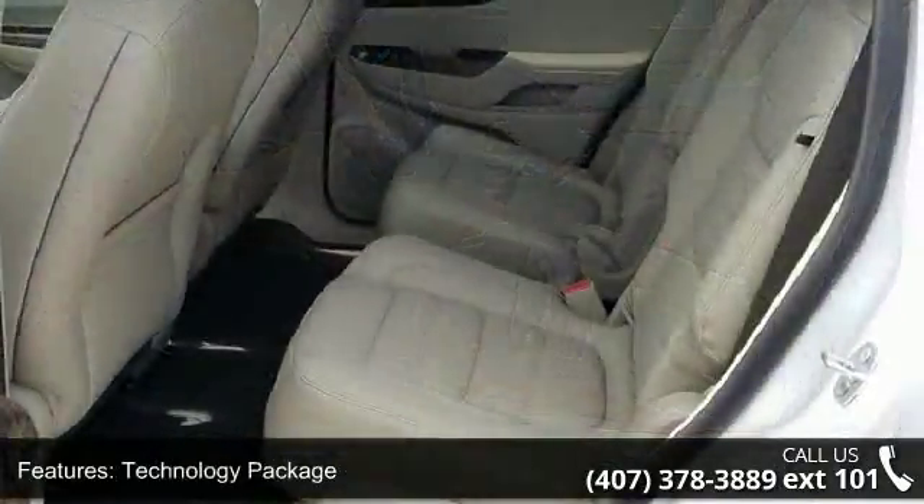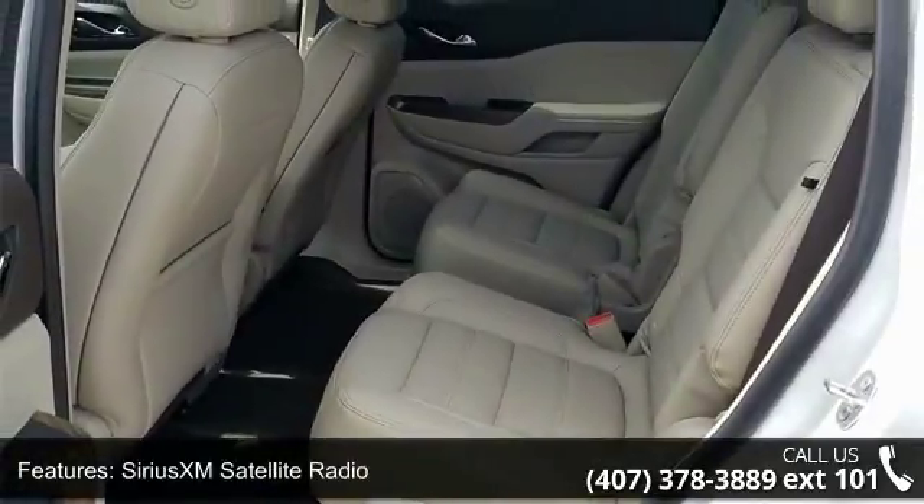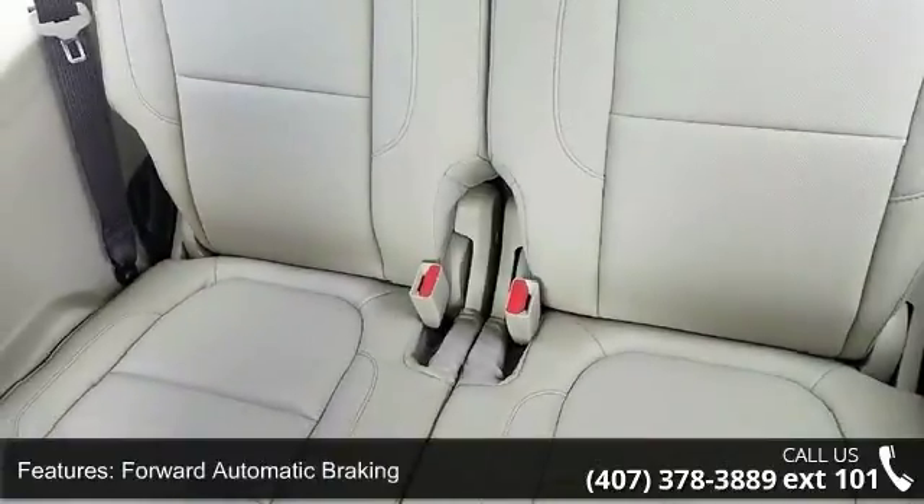Additional features include AM/FM 8-inch Diagonal Color Touch Navigation radio, Dual Skyscape 2-Panel Power Sunroof, Technology Package, and Electronic Cruise Control with Set and Resume Speed.